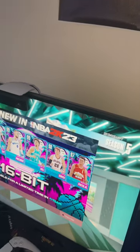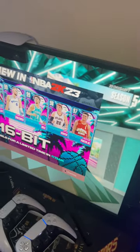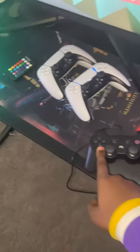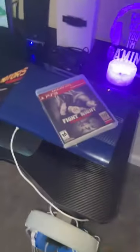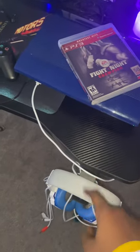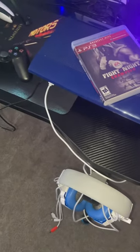I got the monitor right here — I got this from Amazon, I'm gonna put the price in the description. I got the PS3 controller — this whole PS3 setup was like a hundred dollars. I also got this mic from Amazon too.